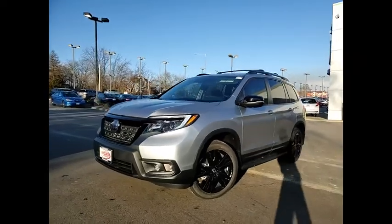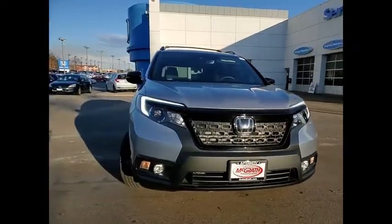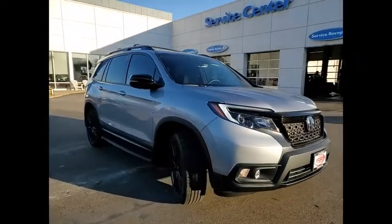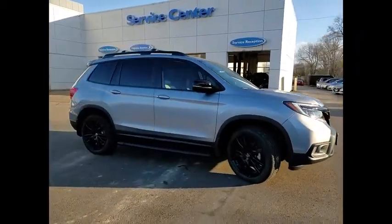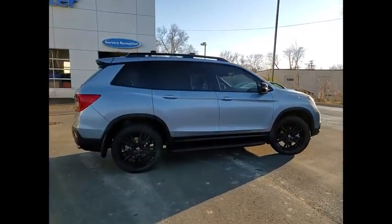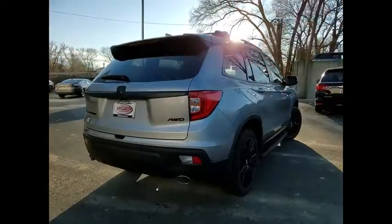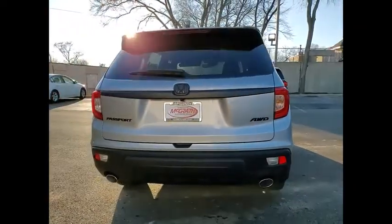Come test drive the 2021 Passport. This compact SUV from Honda is a good compromise of size and comfort. The compact design lets you maneuver well through heavy traffic while still having ample space to carry most anything you need. The Passport gives you the comfort of Honda reliability and quality.